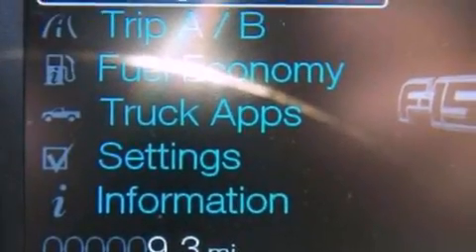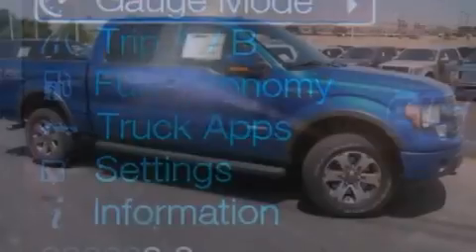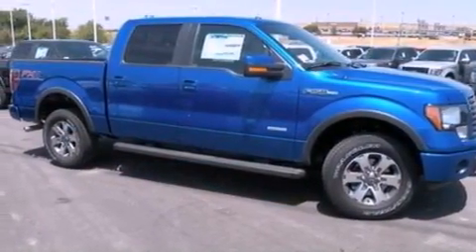An engine immobilizer theft deterrent system, a passenger side vanity mirror, 12-volt power outlets, an anti-lock braking system, a split folding rear seat, and air conditioning.